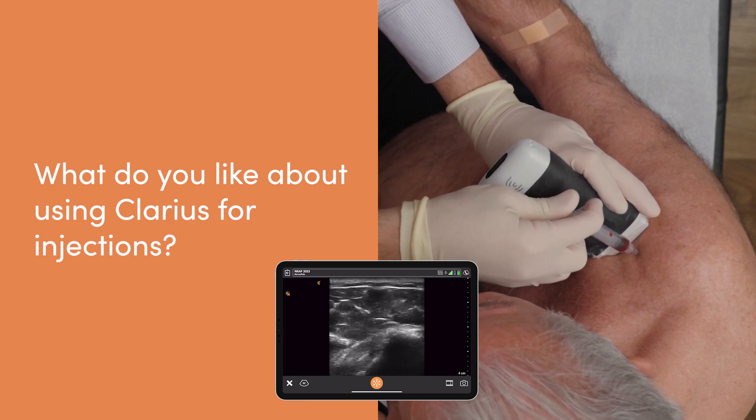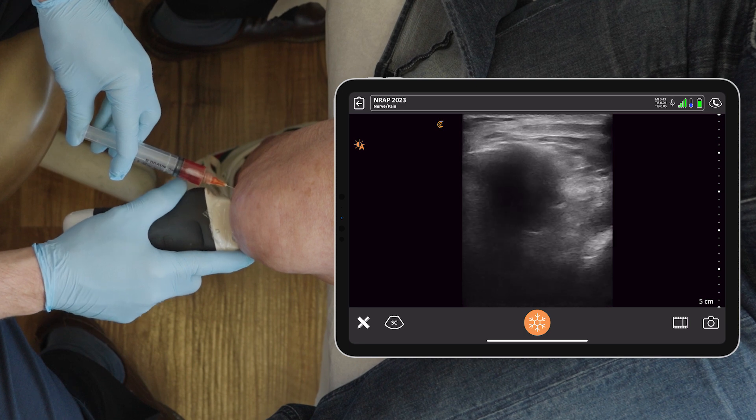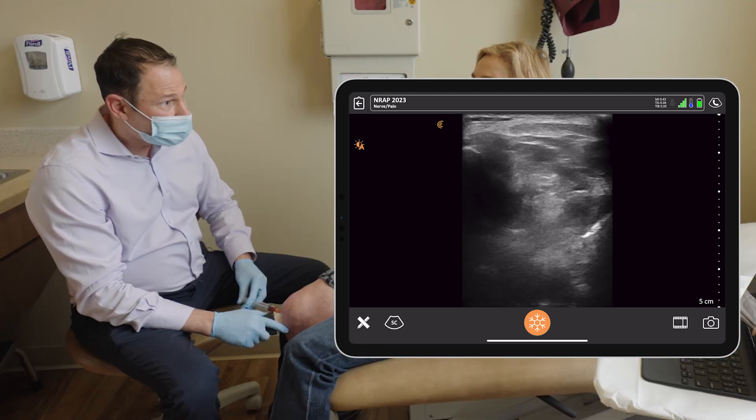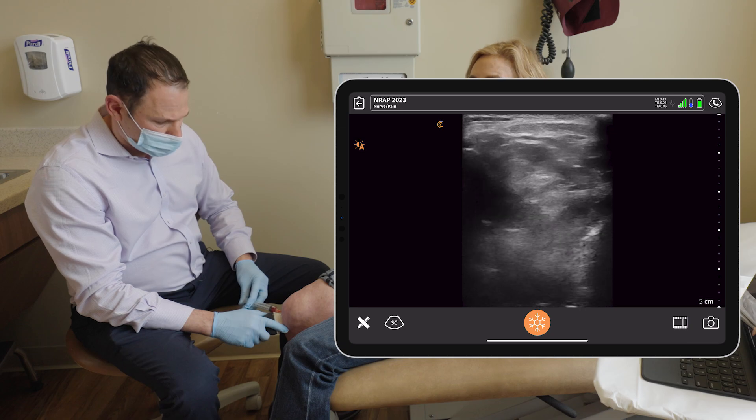The image quality is excellent — I can pretty much see everything I need to see. Being wireless frees me up. It's easier to take with me to other offices, from room to room, without having to drag a whole cart or system around. With the Claris ultrasound I can use modalities such as needle enhance to see my needle better. I can put on Doppler — now I can do it without even pressing a button. I can just say 'Doppler mode' or 'color mode' and it appears. I have a greater command of the image quality.